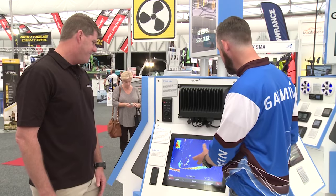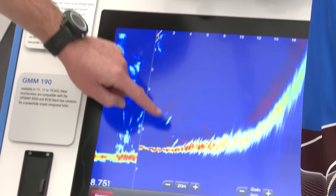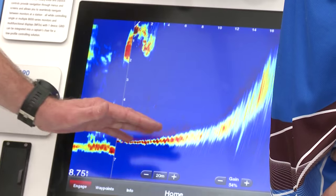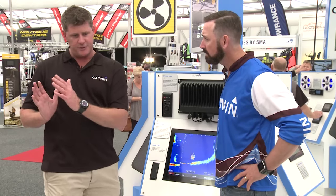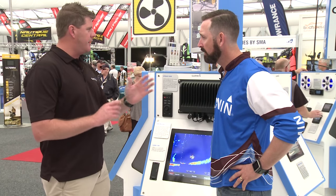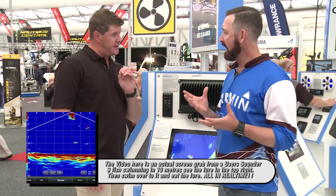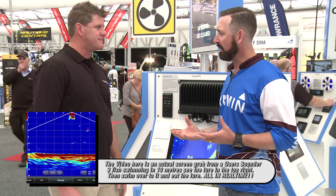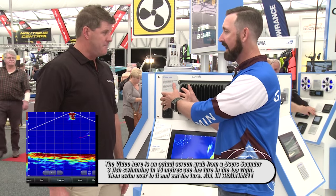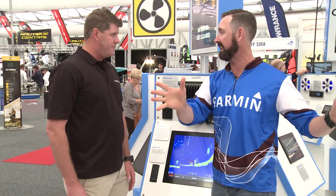We've got a screen here. This is forward scanning. If you imagine the boat at the top, the transducer is on an electric. What it's allowing us to do is to face and view into the reeds, into the trees, or the banks, and really see exactly what's in there. It'll save me a lot of time when I'm fishing — I can scan around, see there's no fish here, but at two o'clock there's some fish, so I can start casting lures there.